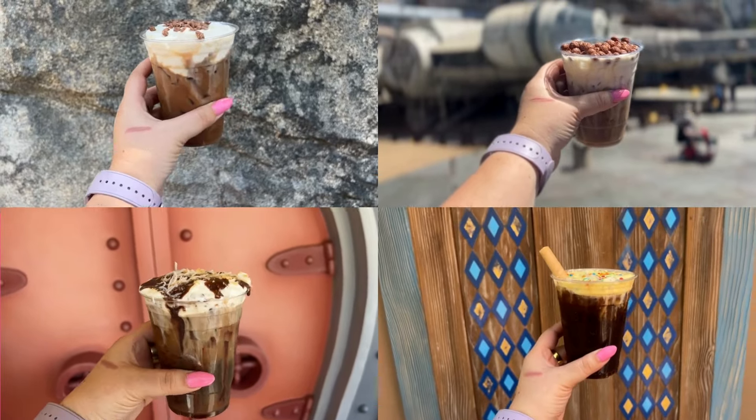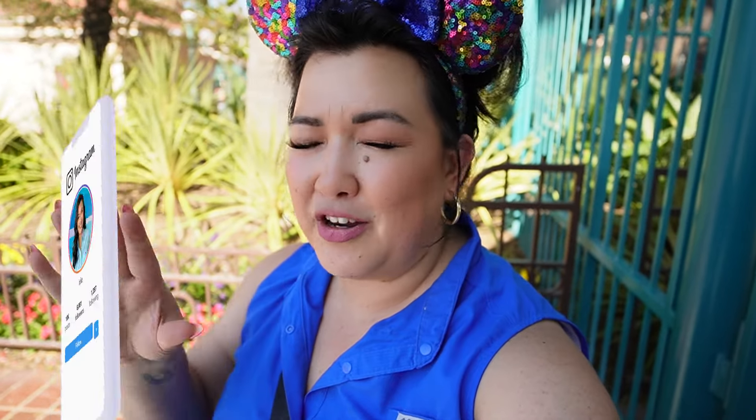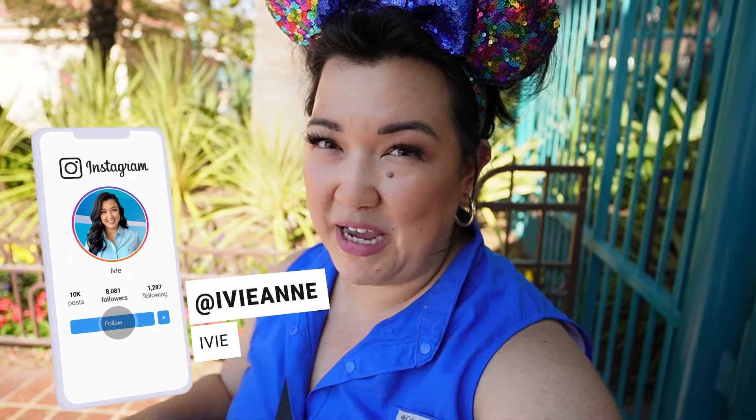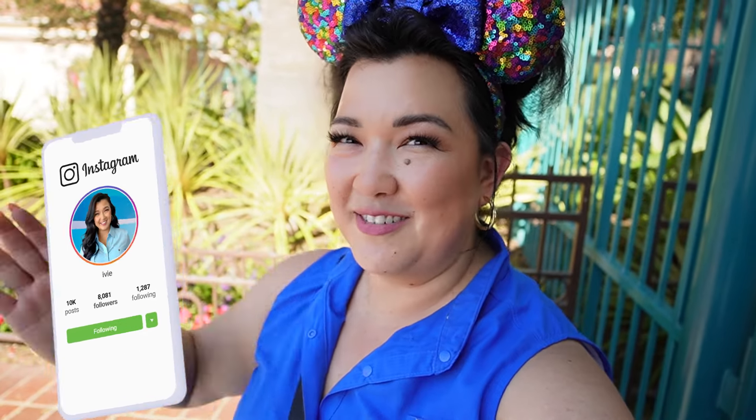Let us know which coffee you're looking forward to trying next in the comments below. Well friends, that is it from California Adventure. We had 11 cold brews today, we have ranked them, I am full of caffeine, and it's time to hydrate on the drive home. Thank you so much for hanging out with us today. I hope this has helped some of you when you're picking your next cold brew at Disneyland. There are plenty of specialty cold brews to pick from and quite the range of flavors. Until the next one — we'll see you guys later.